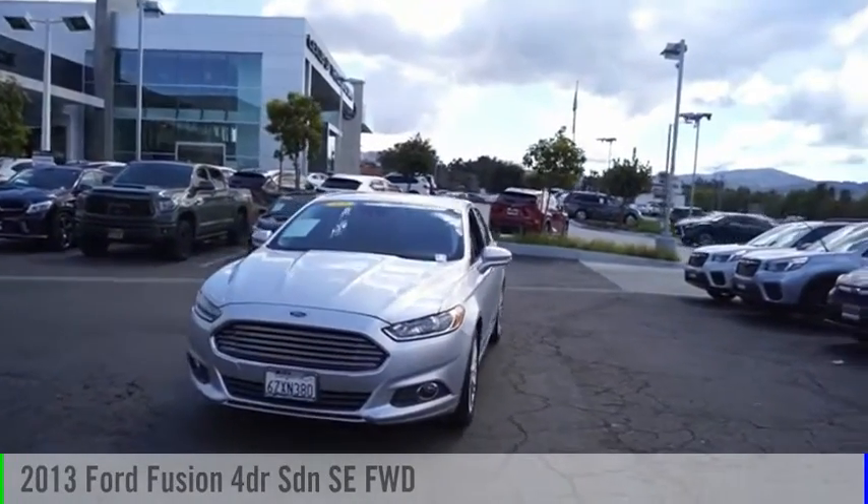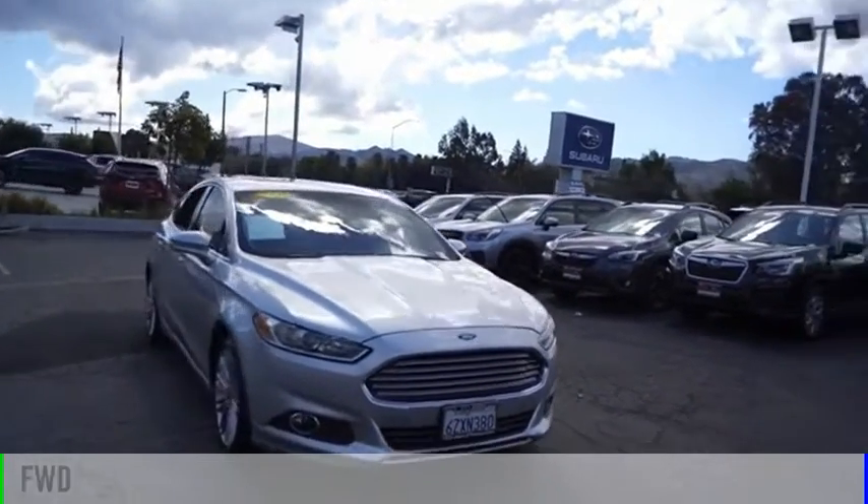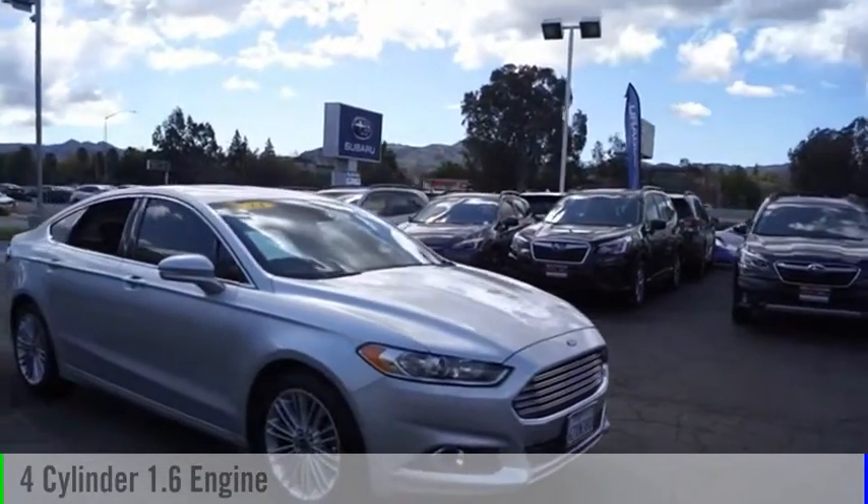Take a ride in the 2013 Fusion. This vehicle is powered by a front-wheel drive, four-cylinder, 1.6-liter engine.